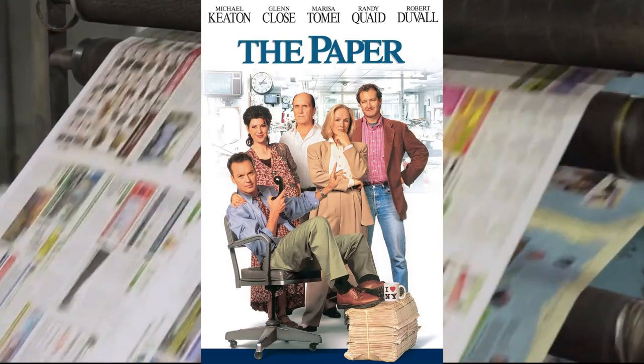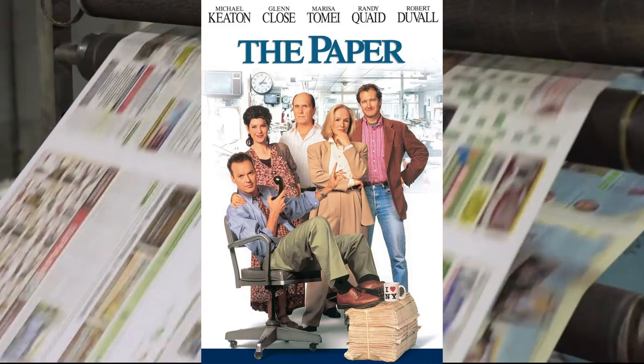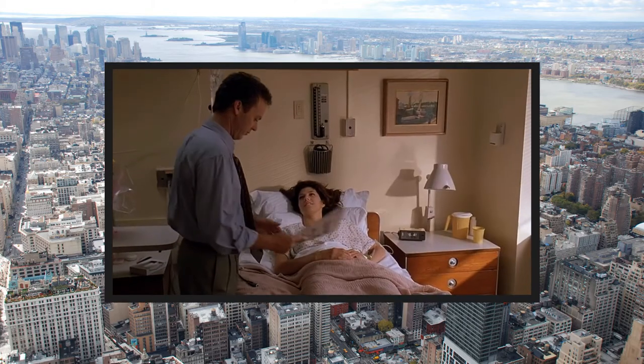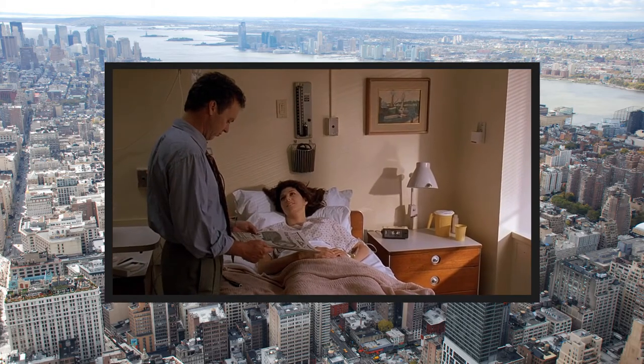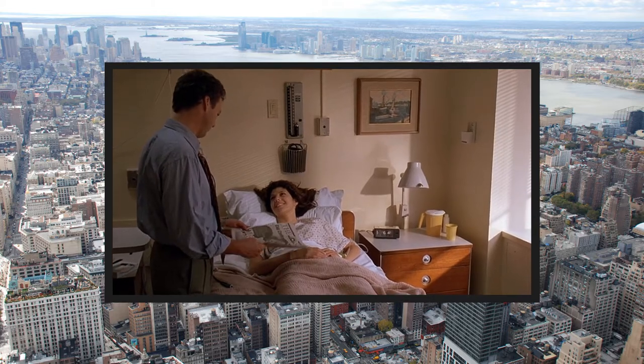I did not see the movie, but I have seen the end of the movie where the flip clock appears. It's right at the end — Michael Keaton's coming in to visit a gal in the hospital, and there you see that clock on the nightstand. So already I'm trying to get a glimpse of that.